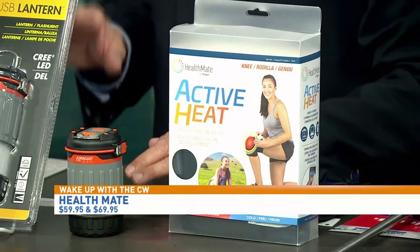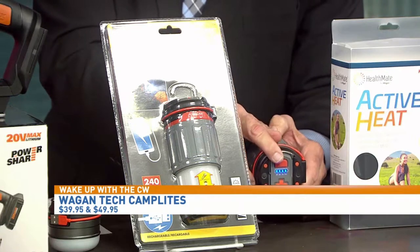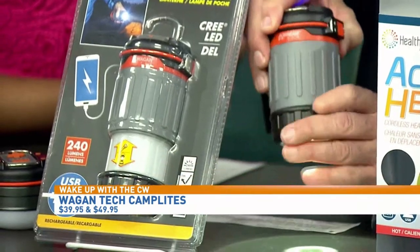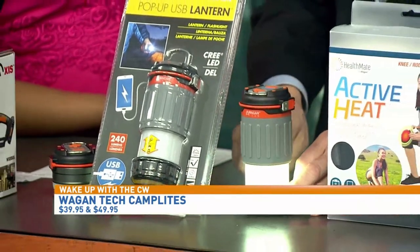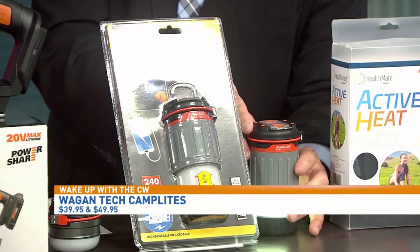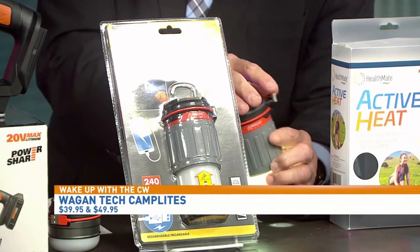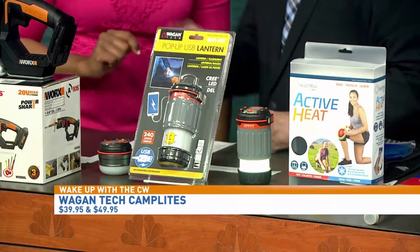Same company, wagon. These are called Tech Camp Lights. The beauty of this product — there are LEDs to show the battery is full. When I press it again I get the light to come on: low light, high light. But watch — when I pull it, it becomes a camp light. So it's a camp light and a flashlight all in one, and it's a power bank. With the USB connector you can charge it back up, and you can charge any device — a tablet, phone, it doesn't matter. It comes in two sizes, from $39 to $49.